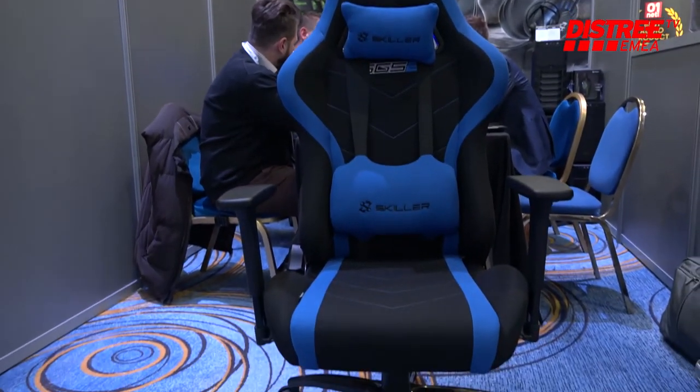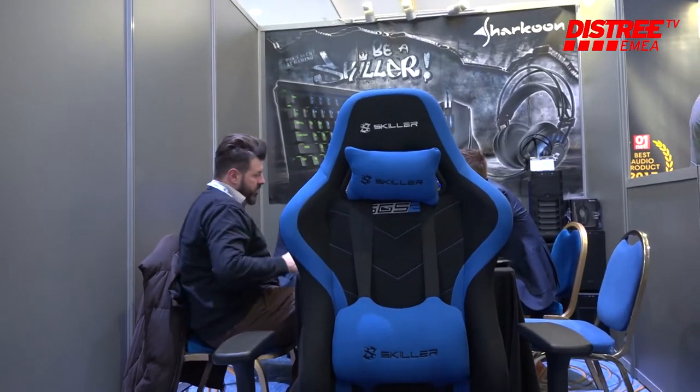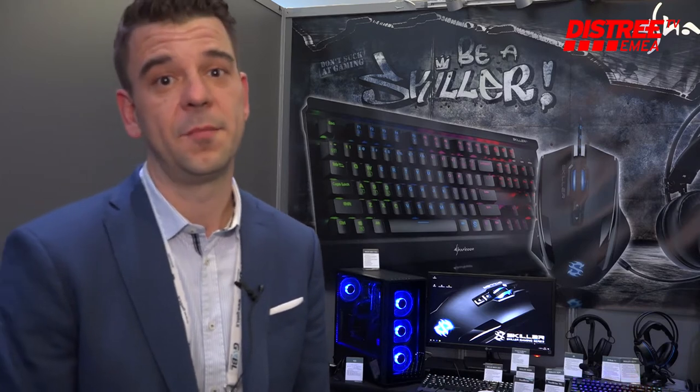Further, we have gaming chairs. The space here doesn't allow us to show a lot of that, but we have a full range of gaming chairs, which is a pretty popular product right now in the market.